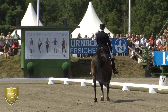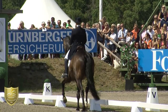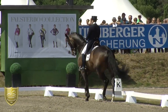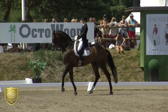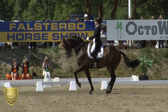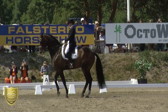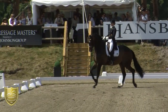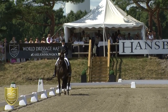Nice extension again with so much expression, so much energy controlled by Tina. Also this piaf is really, really super. Also the transition into passage — he should be a little bit more active behind in the passage.